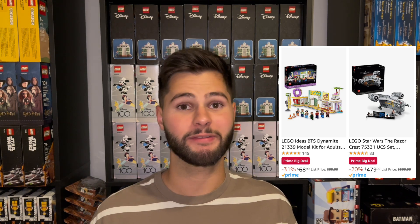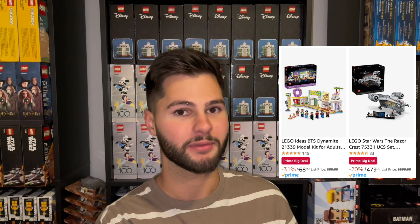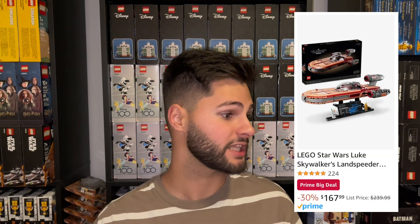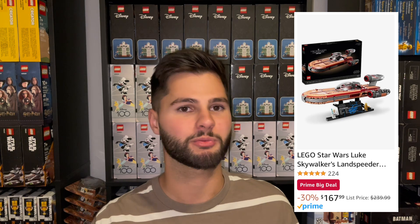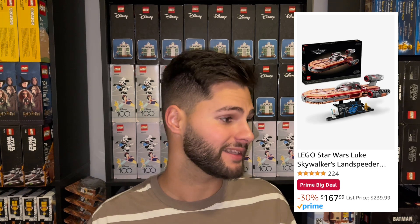A couple more Amazon sets: they had the BTS set for 31% off. Near the beginning of that set's life it was 50% off from Walmart, so this isn't the best discount we've seen, but I don't think we'll see 50% off again anytime soon. Then the UCS Razorcrest for 20% off — a really great deal if you're a collector, but the set isn't retiring for another couple of years so I'm not interested as an investor. They also had the UCS Luke Skywalker's Landspeeder — originally $200 before price increases, so based off original MSRP it's only $32 off, but still 30% off from current price, which isn't a bad pickup as a collector.